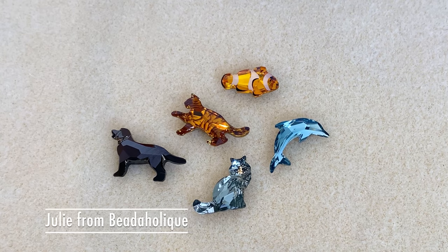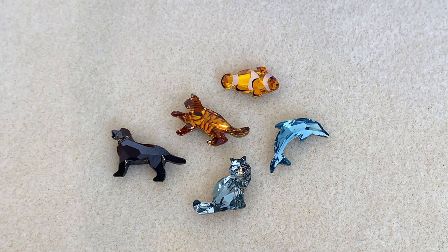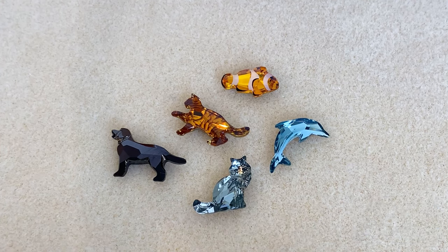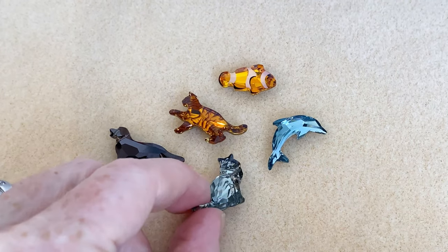Hi, everybody. This is Julie with Beadaholique. I have a quick show and tell for you today, and that is these beautiful Prestige Crystal Fancy Stones in the shape of animals. They are lovely — they're even prettier in person, so I'm hoping that the video captures that.